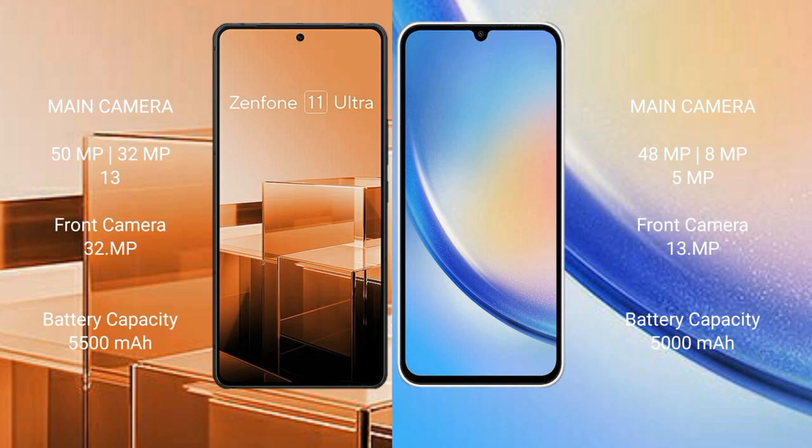Asus Zenfone 11 Ultra has a 5,500mAh battery with 65W fast charging support. Samsung Galaxy A34 has a 5,000mAh battery with 25W fast charging support.